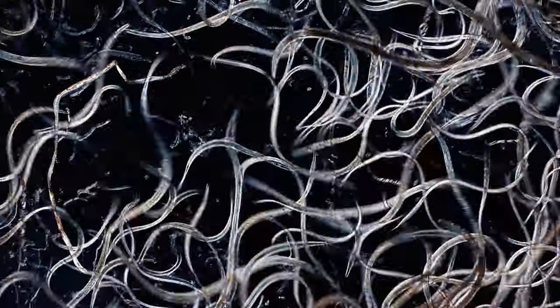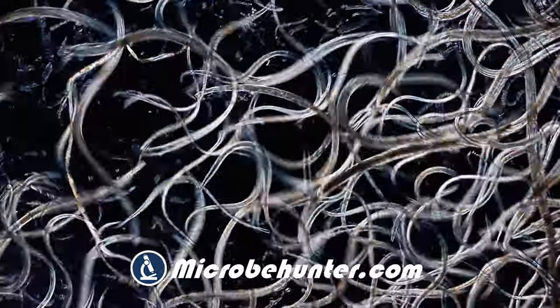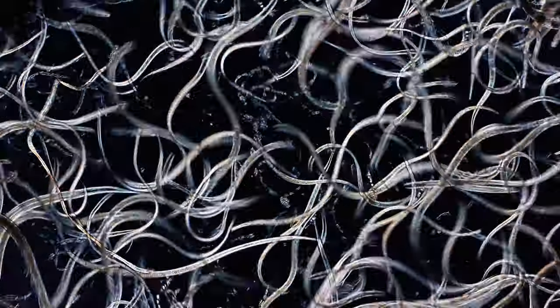These here are microscopic nematode worms — these are tiny worms. I put them under the microscope and today we're going to have a closer look at them, and I think I can tell you quite a few interesting facts about them.